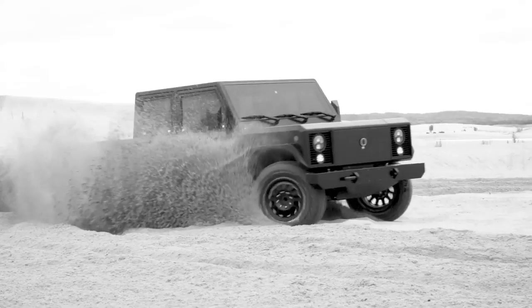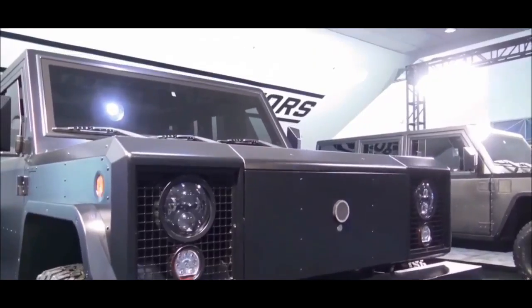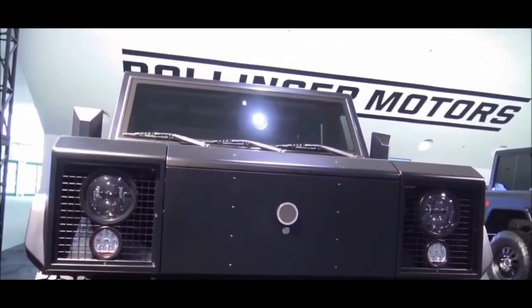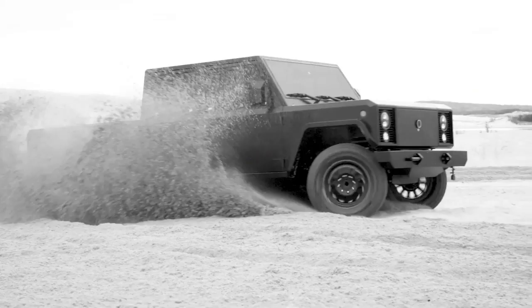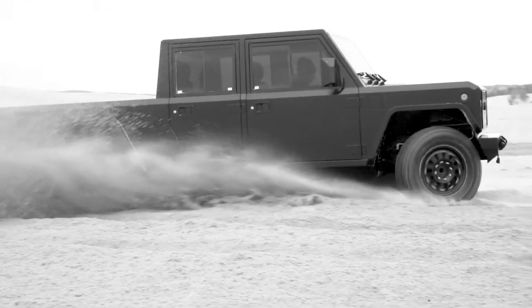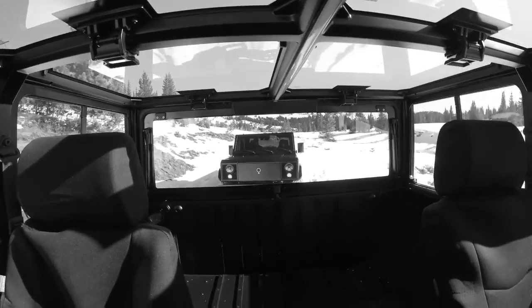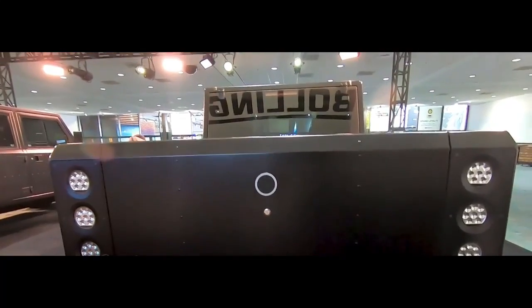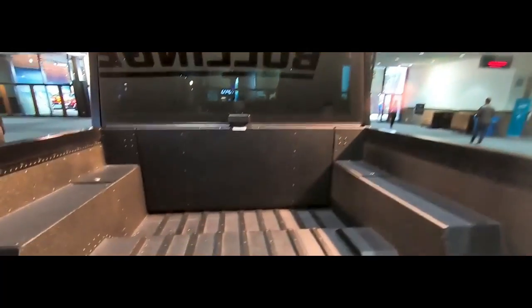With the Bollinger B2, efficiency is a fundamental selling factor. This off-roader's battery pack has a 152 kilowatt-hour capacity and is expected to provide a 200-mile range on a single charge. The B2 also features regenerative braking and a 70.2 miles-per-gallon equivalent. The B2 comes standard with a variable hydro-pneumatic suspension that is electronically regulated.